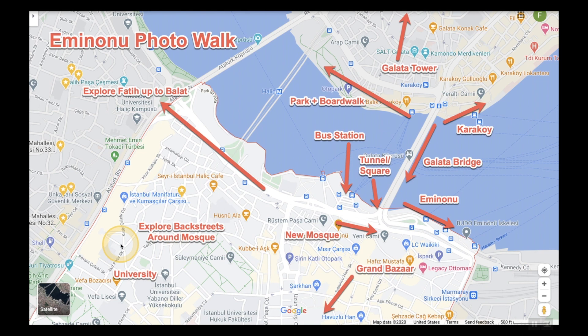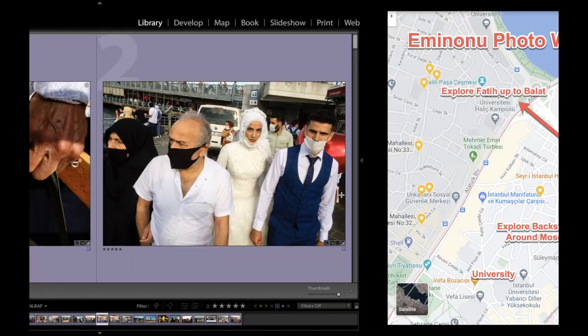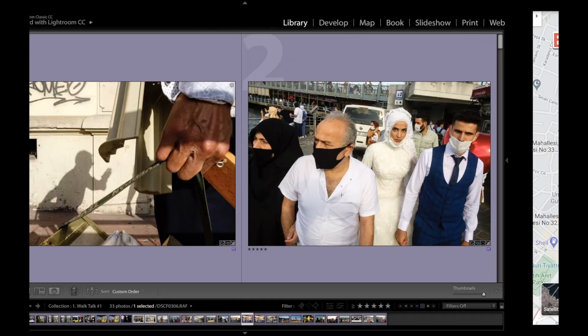If you go further up to Fatih, you go up to places like Balat, but we're going to stay around here. You also have the New Mosque over here — you'll see photos by there — and then of course the famous Grand Bazaar is down here, but we're going to be staying around this area for the walk. So let's go to Lightroom.